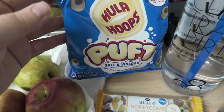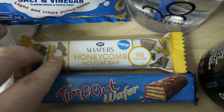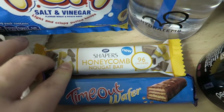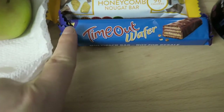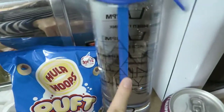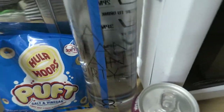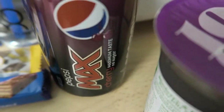A hula hoop puff for three and a half syns. Shapers honeycomb Newgate bar for 96 calories which would be five syns. And a Timeout wafer which is five and a half syns. My usual bottle of water, which I did manage to drink yesterday. And then a Pepsi Cherry Max which is free.